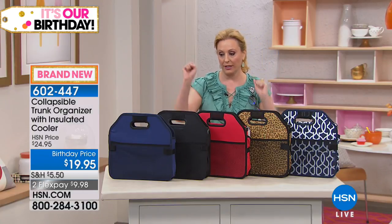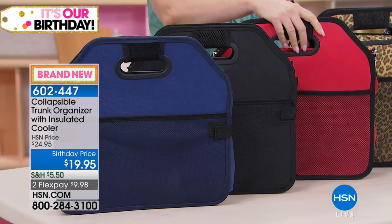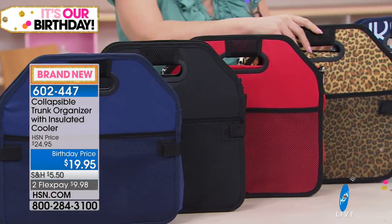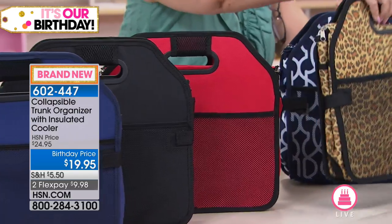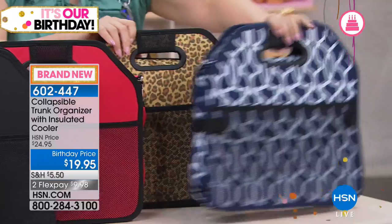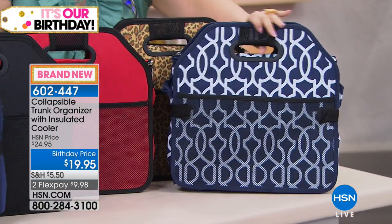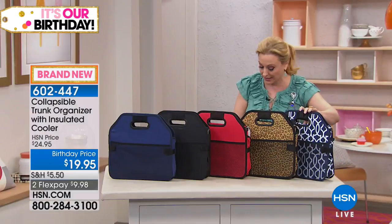I've got three solids and two prints. I've got the navy, black, and red — that pretty red — but then I also have prints in the leopard. Look at the gorgeous leopard. And then we also have navy trellis. Let me show you what the navy trellis is. Now the solid black is most popular and the most limited already.